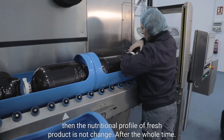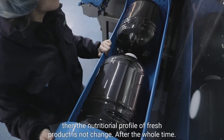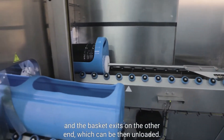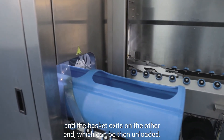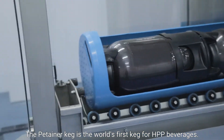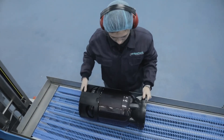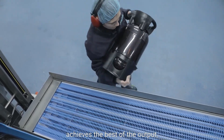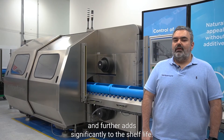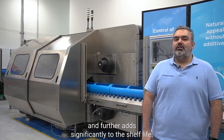And since heat is not applied, the nutritional profile of the fresh product is not changed. After the hold time, the vessel is depressurized and the baskets exit on the other end, which can then be unloaded. The Petainer keg is the world's first keg for HPP beverages. The solution of using Petainer and Hyperbaric technology achieves the best output efficiencies in juice production, the best nutrients that juice can give, and significantly extends shelf life.